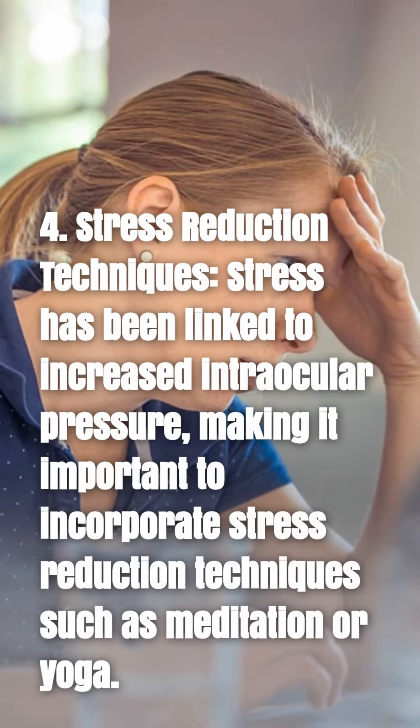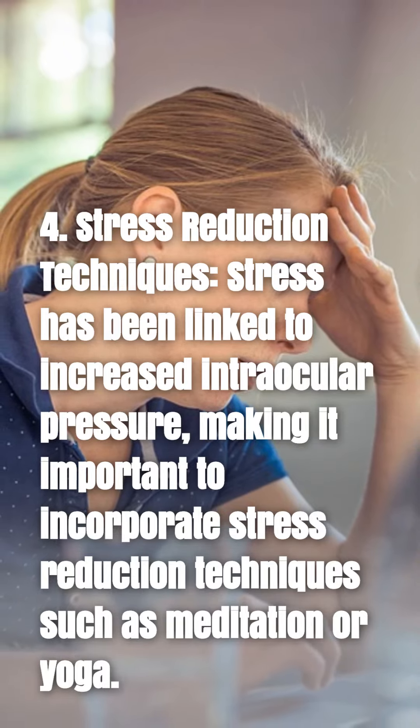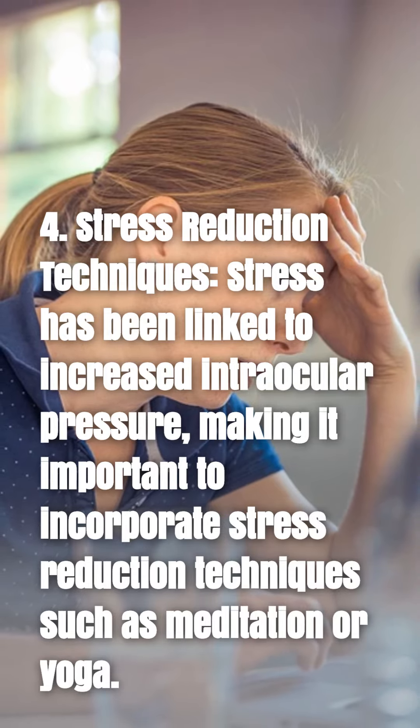4. Stress reduction techniques. Stress has been linked to increased intraocular pressure, making it important to incorporate stress reduction techniques such as meditation or yoga.